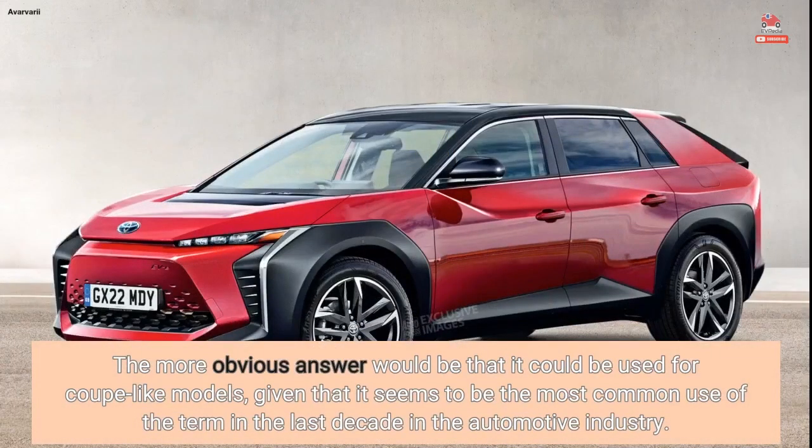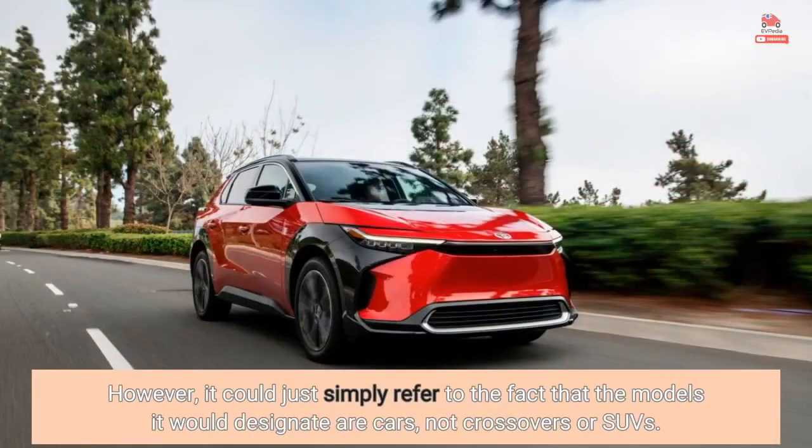The more obvious answer would be that it could be used for coupe-like models, given that it seems to be the most common use of the term in the last decade in the automotive industry. However, it could just simply refer to the fact that the models it would designate are cars, not crossovers or SUVs.